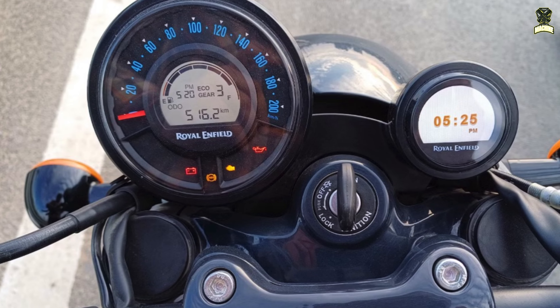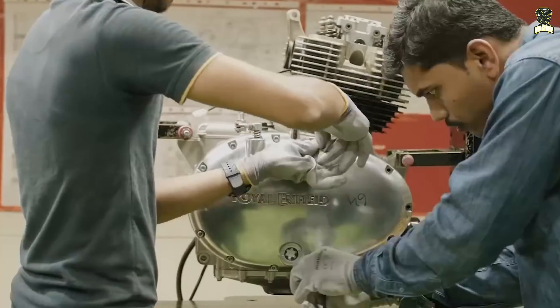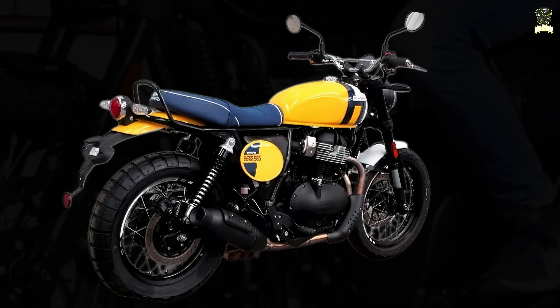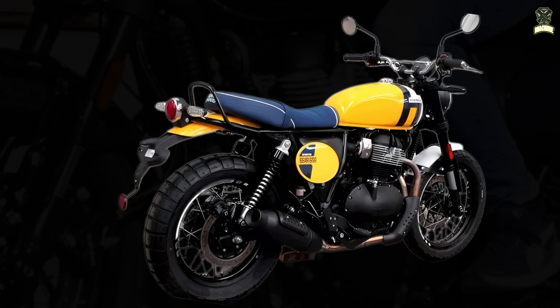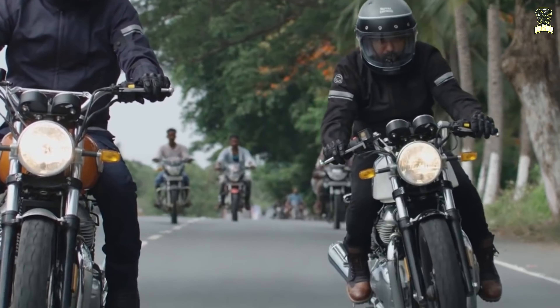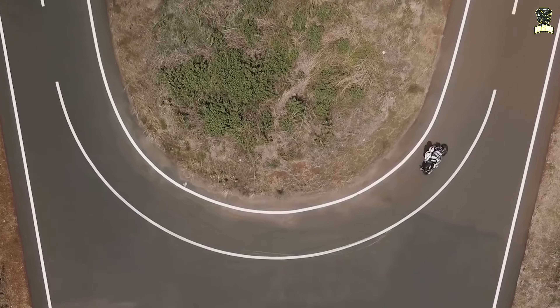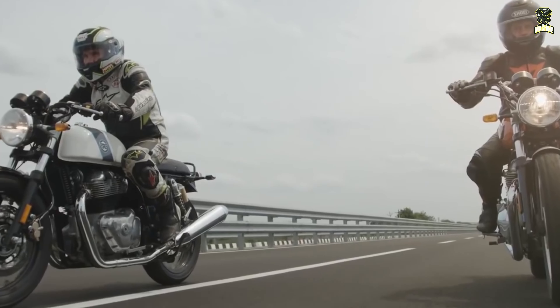The air-cooled inline twin engine is likely to be carried over to the Scrambler without any significant changes — that is, with a 270-degree crankpin offset, 648cc, and 47 HP (34.5 kW) at 7,300 rpm and 52 Nm at 5,150 rpm. With this rated power, the Enfield fits perfectly into the European A2 driver's license category.